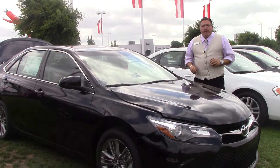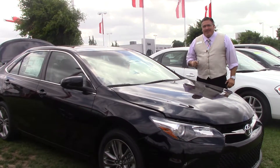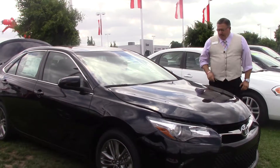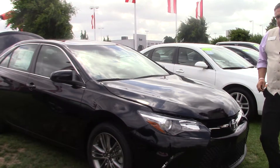Hi folks, Darrell Weathersby here at Hubert Vesta Toyota, 3712 Raleigh Road Parkway, Wilson, North Carolina. We have for you today stock number TN 0346, a midnight black 2017 Camry SE.